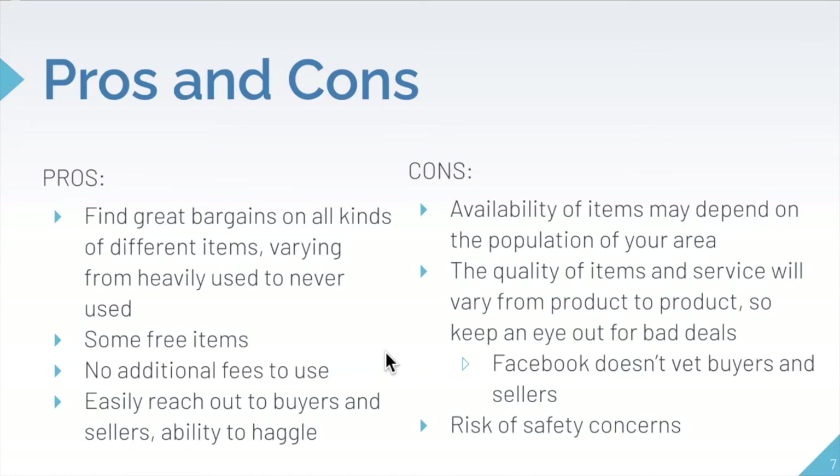The quality of items and service will vary between products, so you need to keep an eye out for bad deals. Nobody is really going through and making sure that the costs are fair, so make sure that you're not being ripped off. The Facebook platform itself doesn't actually vet buyers and sellers, so it's not regulated. There are also some risks of safety concerns, as many situations require you to meet up with the seller in person. It's important that you keep your personal safety top of mind, as there are people out there who may be looking to take advantage of you.